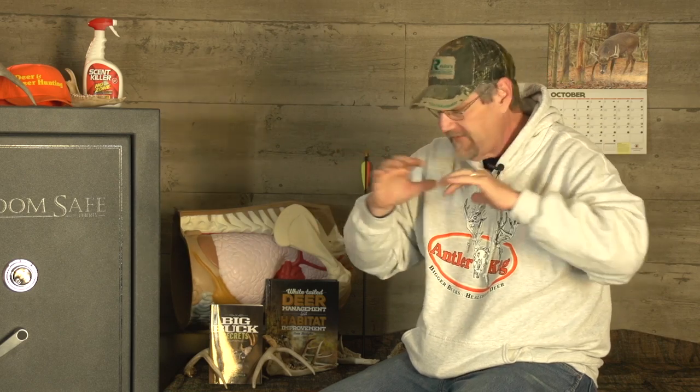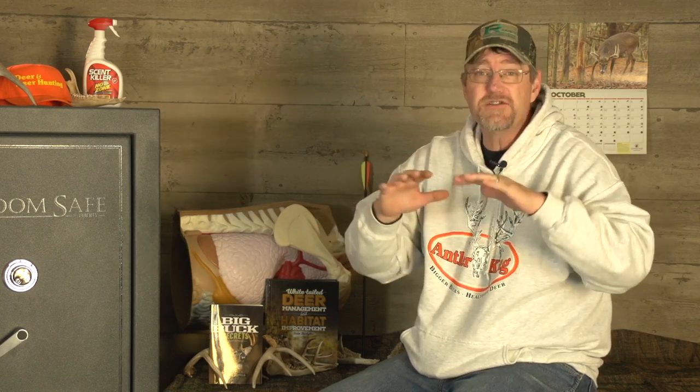We're watching Growin' Big. Obviously we're into food plots, and we realize that food plots oftentimes are the foundation upon which we build our hunting and management efforts.